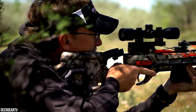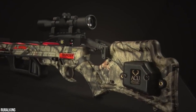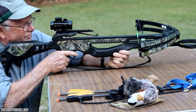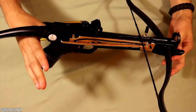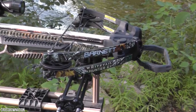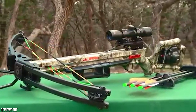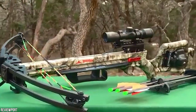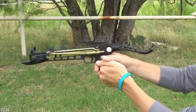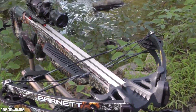Consider whether you want a recurve or compound crossbow — both have their place in target shooting and hunting. Regarding speed, some crossbows exceed 400 FPS, but ask yourself why you need that much. For target shooting or deer hunting, nothing near that is necessary. Also note that heavier arrows may slow your speed but carry more force to the target, especially at longer ranges. You want an arrow fast enough to get the job done, but not so fast that overkill makes shots more difficult.